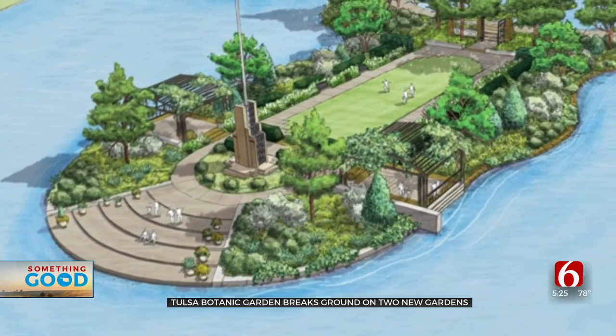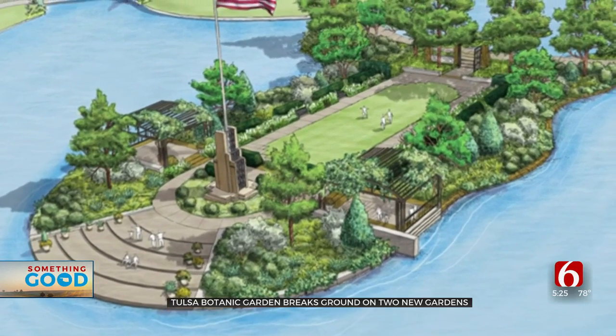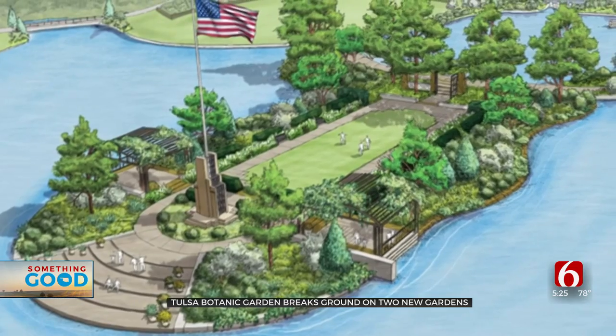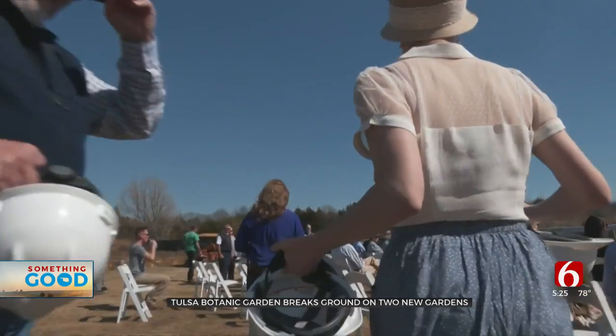And Liberty Garden — real patriotic. Red, white and blue flowers and bushes with a big flagpole and an area to do nice events. A big lawn area, large iron entry gates, and benches and stairs down to the water. The projects cost more than $6 million.